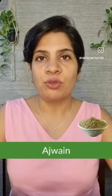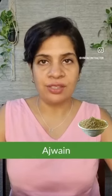Ajwain: helps to get relief from digestive issues such as indigestion and gas, as well as gives relief from cough and congestion in the nose.